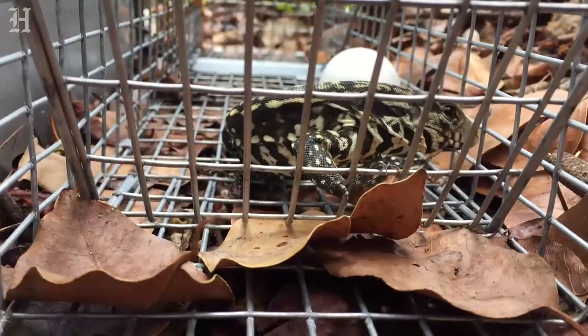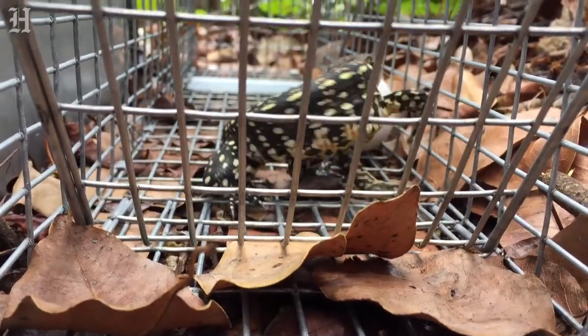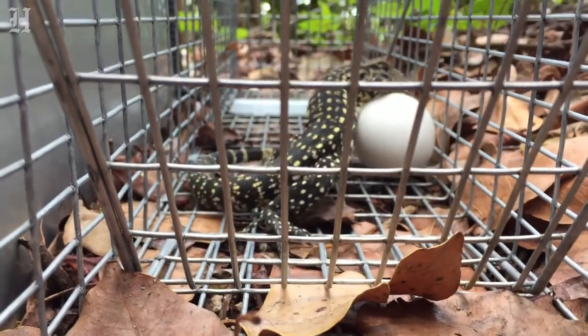We come out here and if eggs are stolen, we replace them. If we catch a tegu, we remove it and bring it back to our lab.